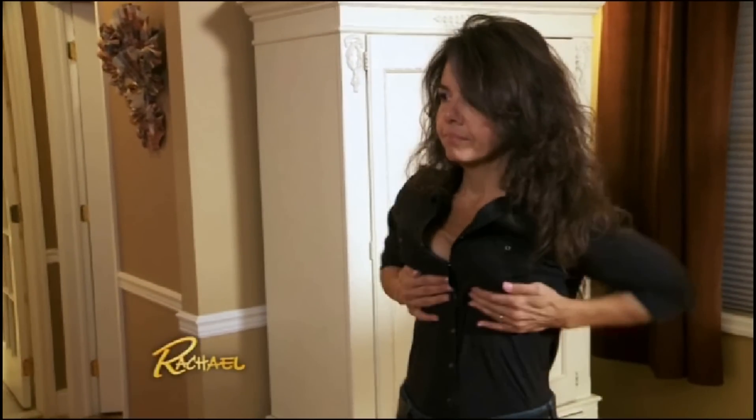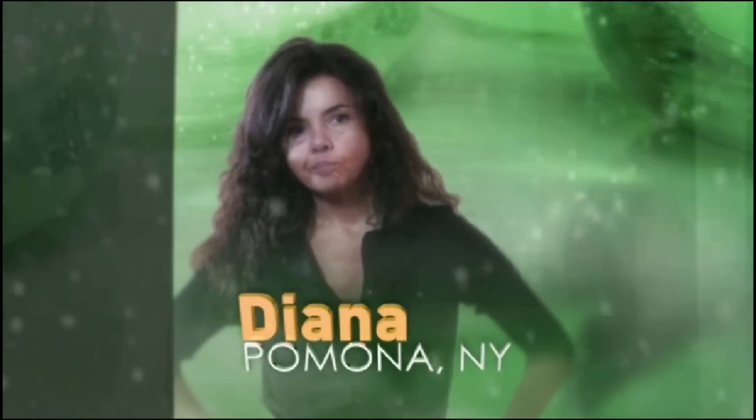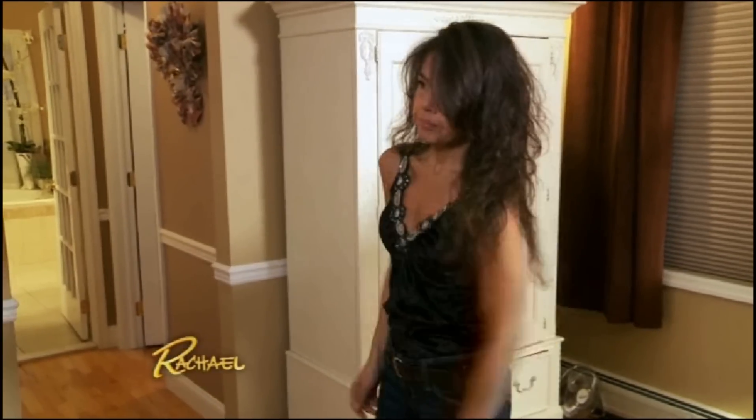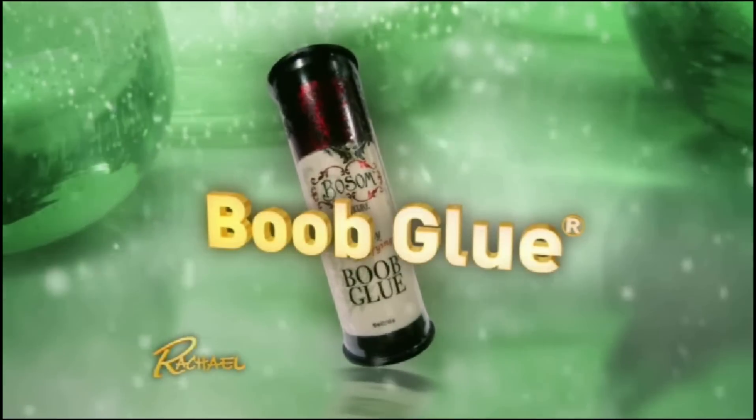I'm 48 years old and I'm still looking for the right bra. My bras are definitely not doing enough. My biggest challenge getting ready for the holidays is what am I going to wear. I would love to try a product that boosts my bust.